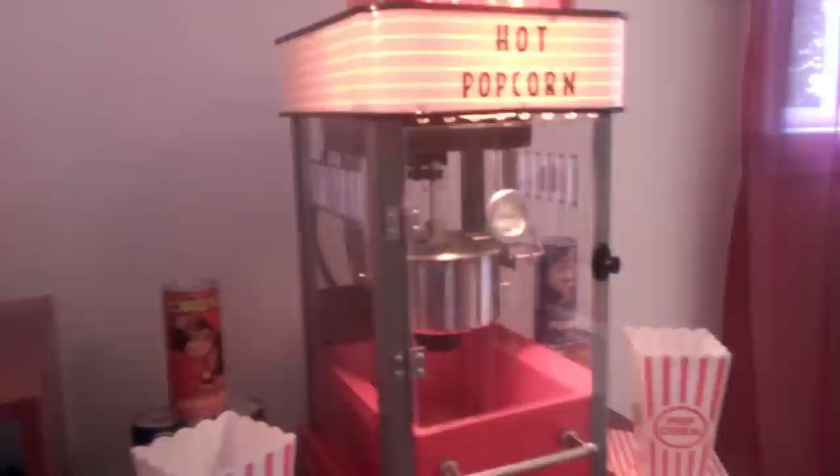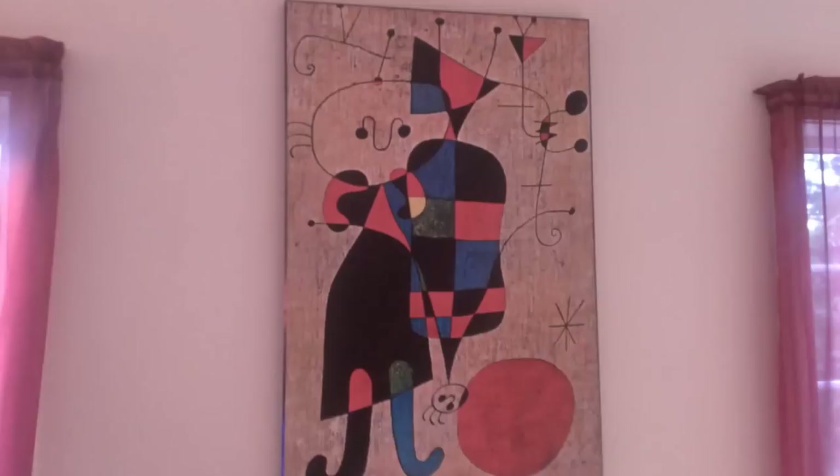Over here we've got our popcorn machine — it's fun to come up here and make some popcorn and watch a movie or play some games. There's an art print over here, and this is kind of my favorite spot in the house because we have a really nice view. I love sitting up here looking at the deer and squirrels. We did have snow a couple days ago so it's a shame it all melted away because it was really pretty.